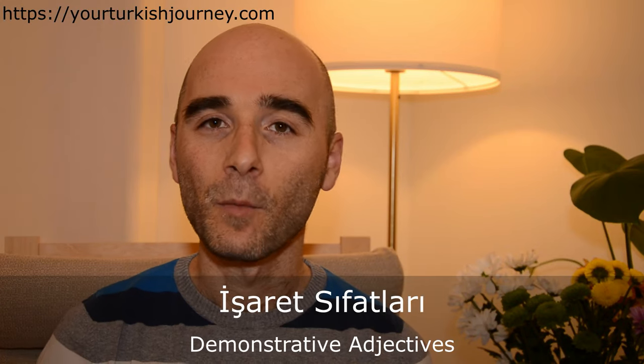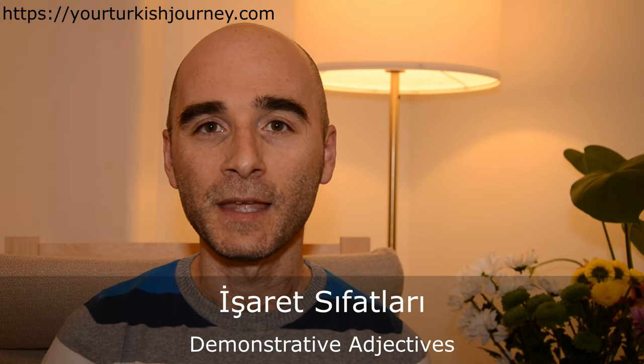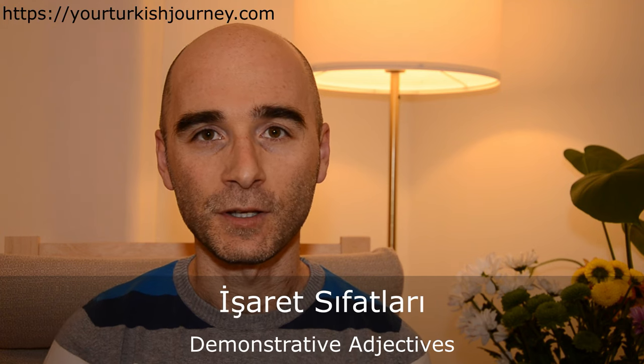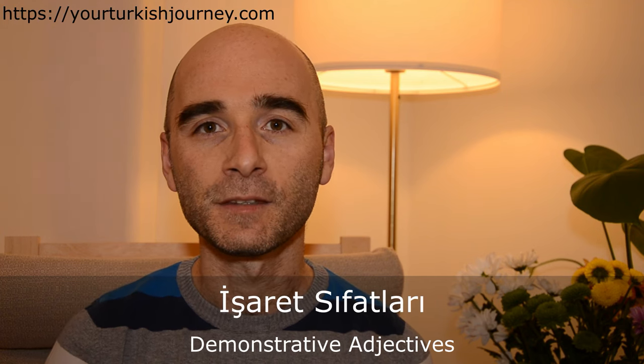Merhabalar, ben Sercan. Welcome back guys. Today we are going to talk about demonstrative adjectives in Turkish — işaret sıfatları.